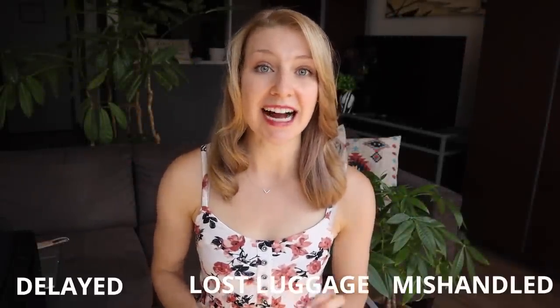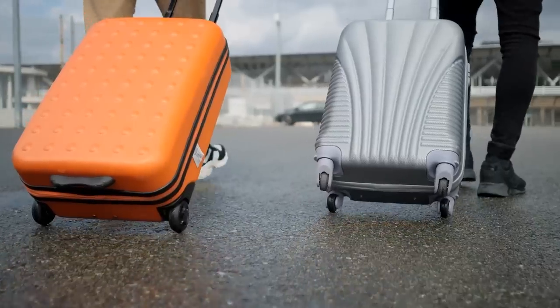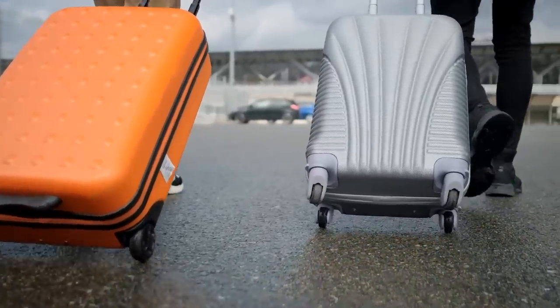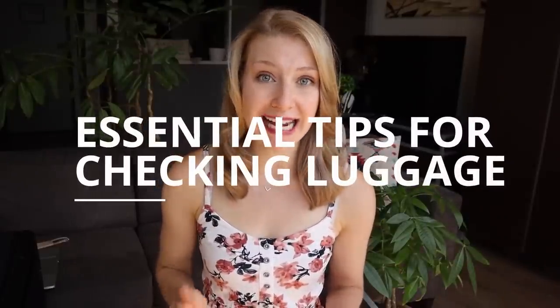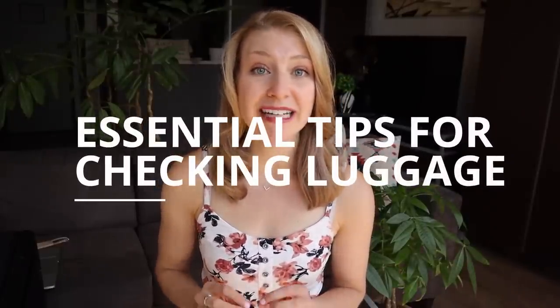Complaints of mishandled, delayed, and lost luggage are sky-high this year. Luckily, there are several things that you can do to prepare a checked bag or suitcase that are going to limit the chances of things going wrong. In today's video, I'll be running through some essential tips and hacks that are going to be relevant for anyone checking a bag on their next flight.